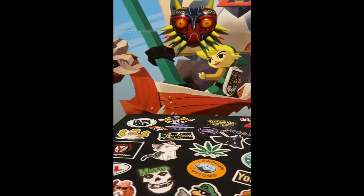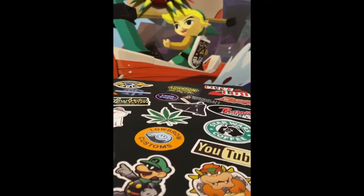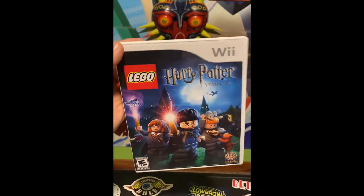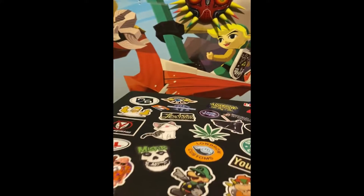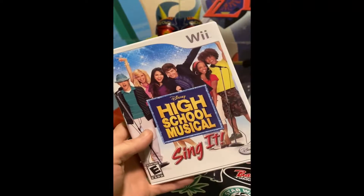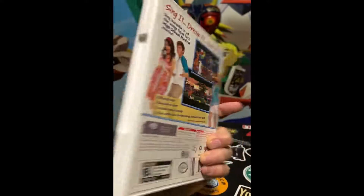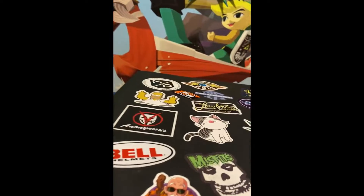Alright guys, I got a bunch of cool stuff to show you today. We just got back from the auction picking up all of this badass stuff. I've got Lego Harry Potter here, we got for super cheap — really good deal on that. We've got High School Musical for the Wii Sing It, really cool, a little money maker.